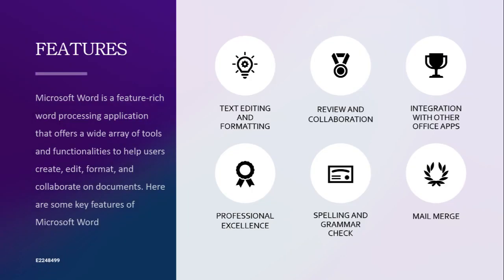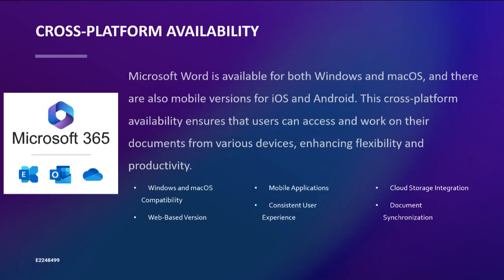One of the key features of Microsoft Word is its accessibility across multiple platforms. Whether you're using Windows, Mac OS, iOS, Android, or just a web browser, Microsoft Word is there, ready to assist you in crafting professional documents, letters, essays, and more.